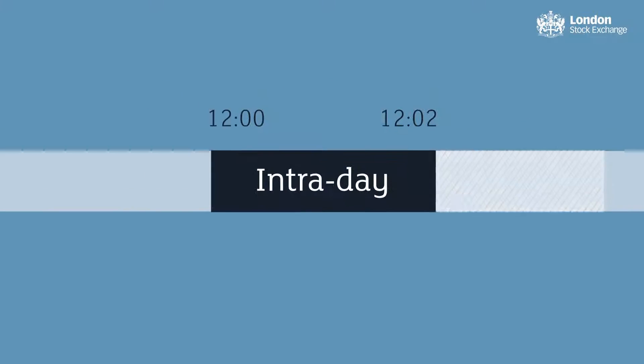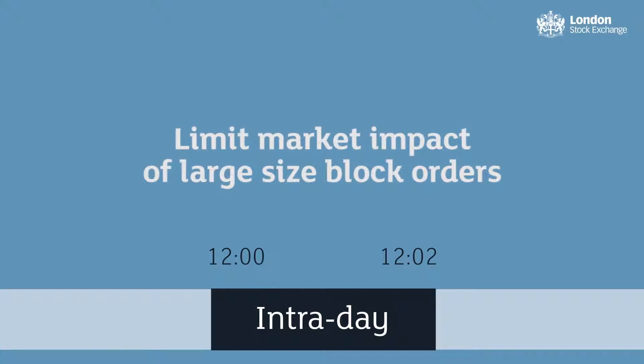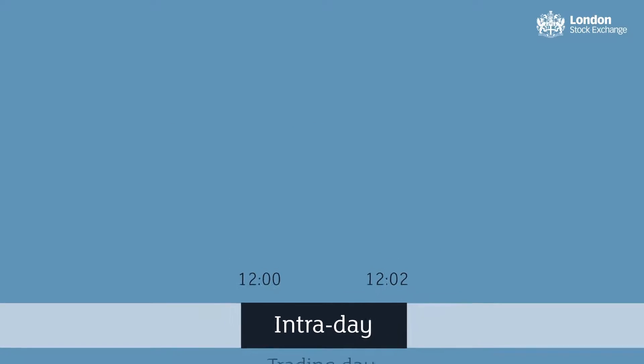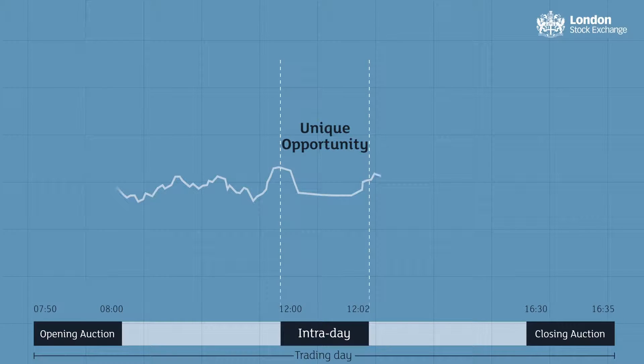During the Intraday Auction, only Level 1 data are visible, which will limit the market impact of large-sized block orders from fund managers. The Intraday Auction is an opportunity to take part in a unique auction trade, timed to coincide with the traditional low point in daily volatility.